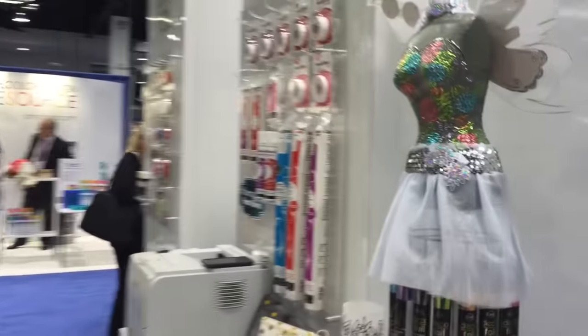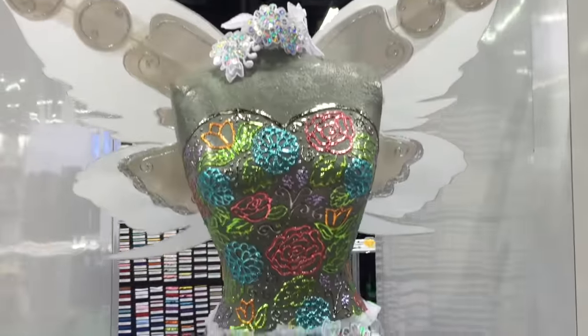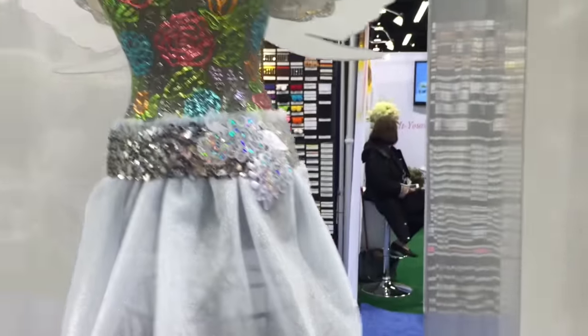Look at this dress. It's all done with the deco foil and adhesive glue. She's in her own country.